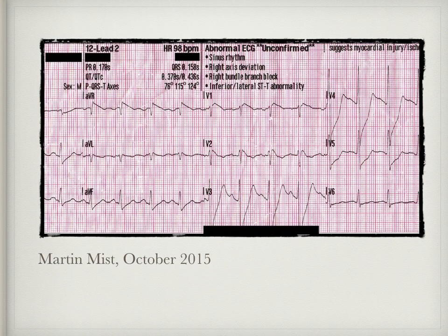How about this one, posted by Martin Mist and also from 2015. In this case, the ECG was recorded post-return of spontaneous circulation, or ROSC. It was for an Afro-Caribbean male in his early twenties, and again you can see the coved ST elevation morphology with negative T waves in V1 and V2. Unfortunately, the prognosis was poor for this young man as his CT showed diffuse cerebral oedema.